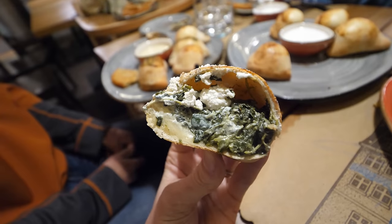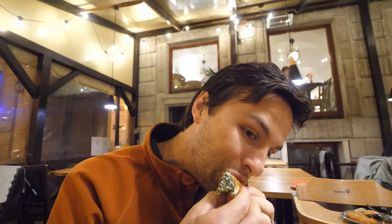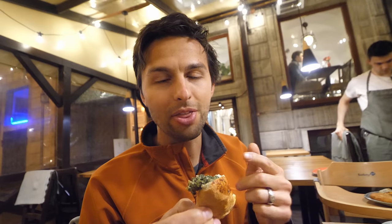This one is oven baked and it has feta cheese, spinach, and garlic sauce. It smells really delicious. That garlic sauce really brings it all together. Lots of spinach for sure — creamy all together, just really really delicious flavors. I think I prefer the baked over the boiled, just because of the flavors and textures, but overall fantastic. I love it.